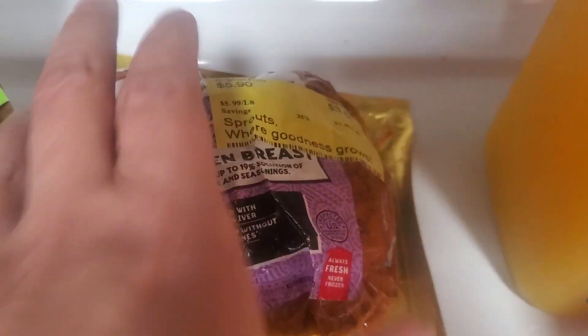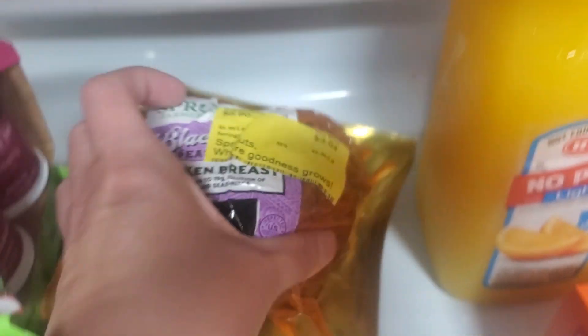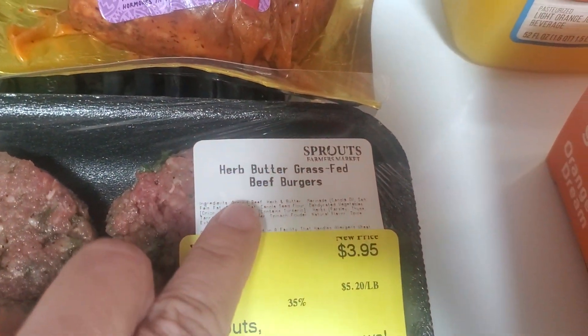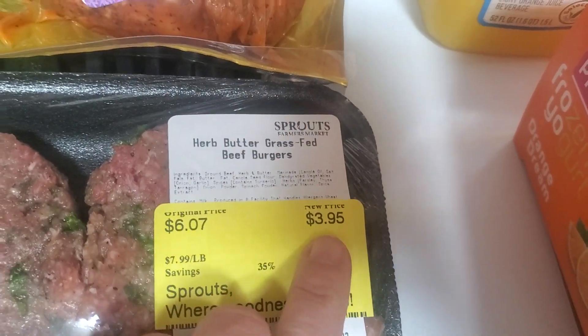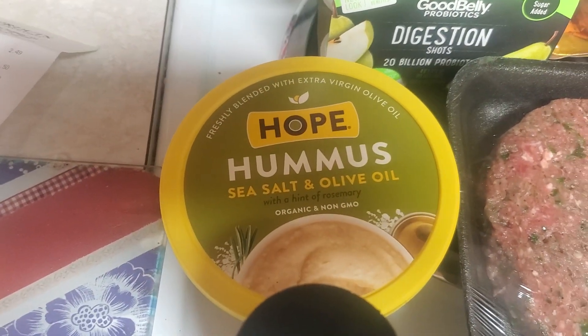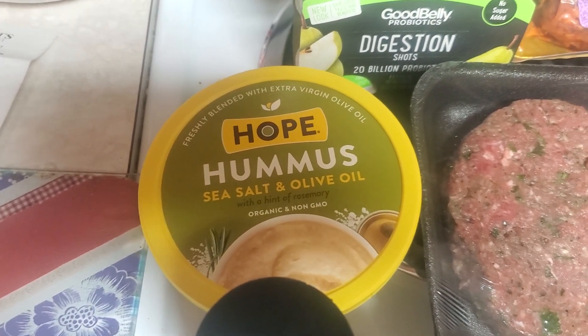In the Reduced Meat section, I got this Blackened Chicken Breast on sale for $3.84. And these are my favorite burgers — the Herb Butter Grass-Fed Beef Burgers. I always get them when they're marked down; they're $3.95 for two patties. I got some of this Hope Hummus in the Sea Salt and Olive Oil. There is a $1.25 coupon in the Sprouts app, so I got it for $2.74.